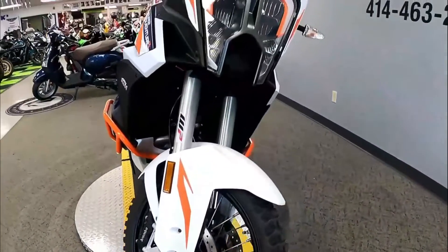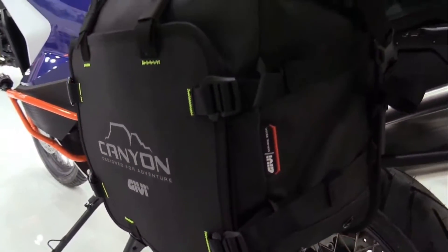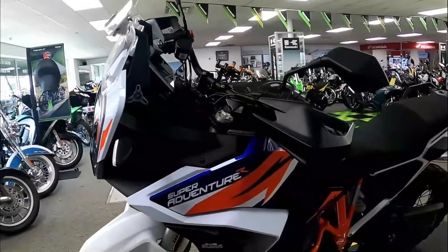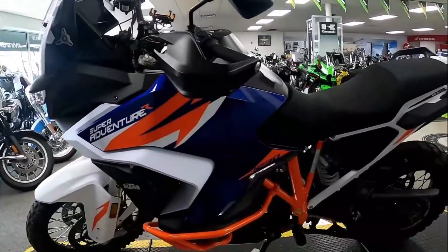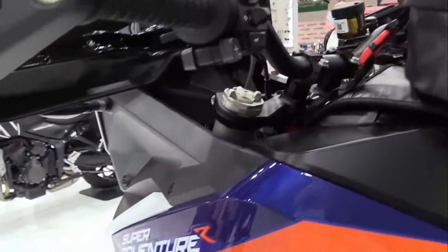Keeping everything in line is a new six-axis Bosch IMU that controls the 1290 Super Adventure R's plethora of electronic rider aids: motorcycle traction control, motor slip regulation, motorcycle stability control, and the off-road ABS system.